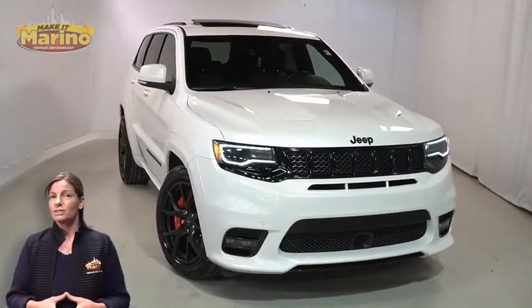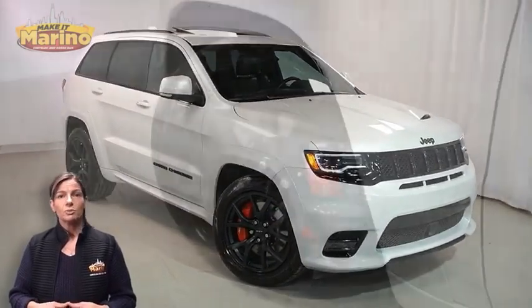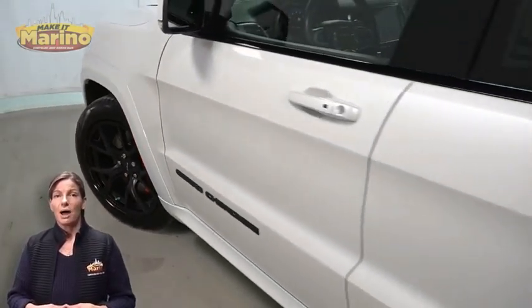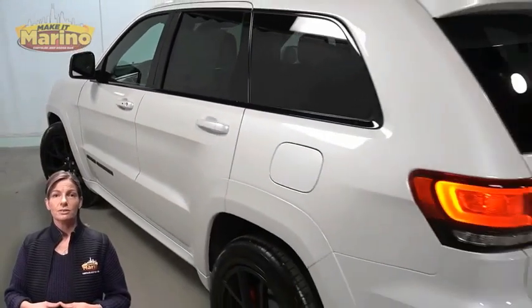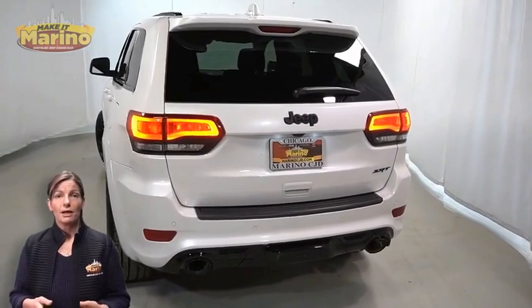With Bi-Xenon HID headlamps, premium fog lamps, 20-inch aluminum wheels, blind spot and cross path detection, Brembo front brakes, LED tail lamps, and a tow package.